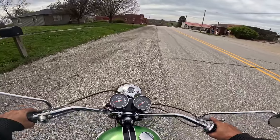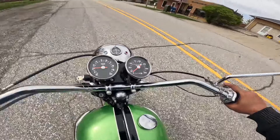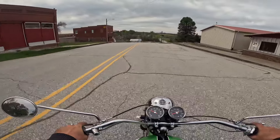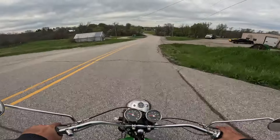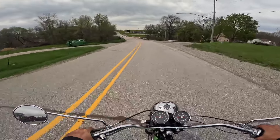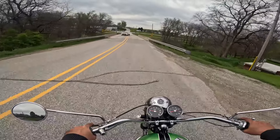I went a little wide there — that's my fault, not the bike's. What a machine. We will stay off the gravel with this one, even though it is a tiger.